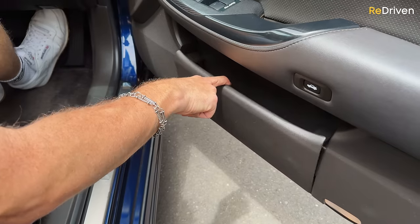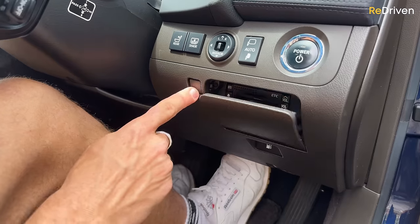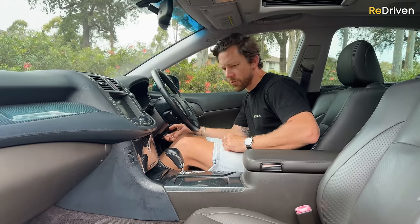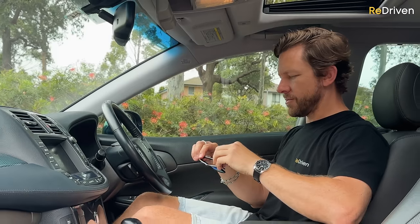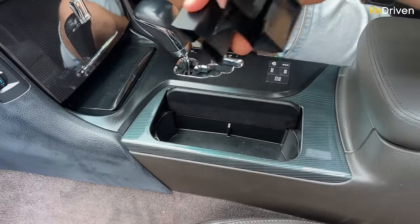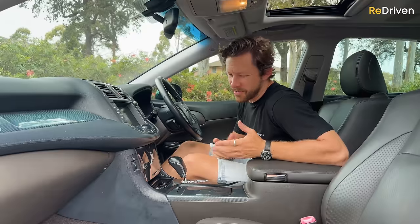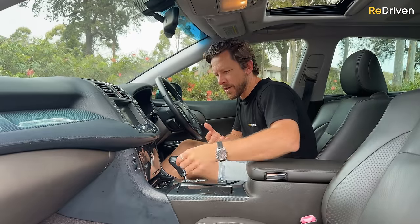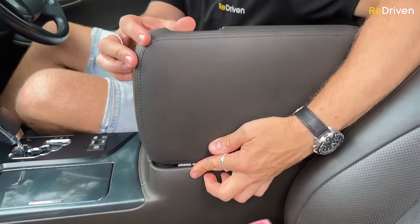Practicality up front: you've got expandable door pockets, a little spot for storage, coins, sunglasses. You've got two cup holders with a removable divider. It does have a cigarette lighter and ashtray — which is a Japanese car from the noughties, so we'll let that slide. You've got a pretty decent-sized glove box, and a centre console that opens both ways.